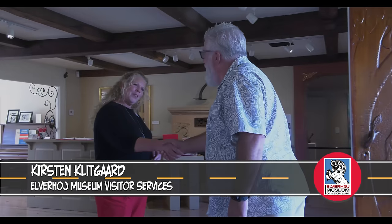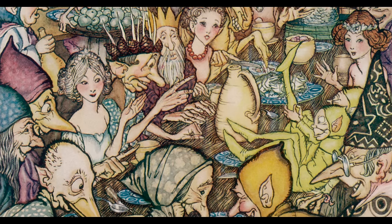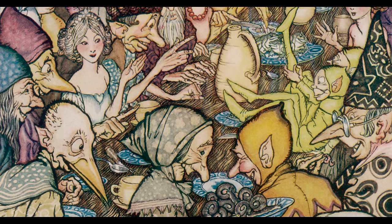Hi. Is it Kirsten? Kirsten, I'm Greg. Thanks for having us. Good to have you. Welcome to Elverhøj. You are at the Hill of the Elves. It is named for the Danish play Elverhøj, meaning the Elven Hill. It was originally a Hans Christian Andersen fairy tale.